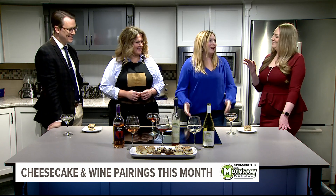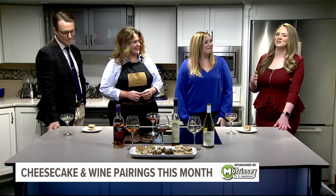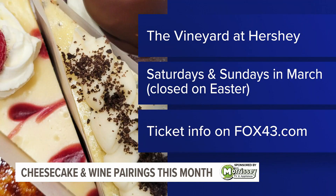Cheesecake and wine — it's the worst job ever. You can check it out on the weekends. They can go to our website, VineyardHershey.com, or our Facebook page. Tickets are available on Eventbrite. And they can do that through the end of the month. Absolutely.